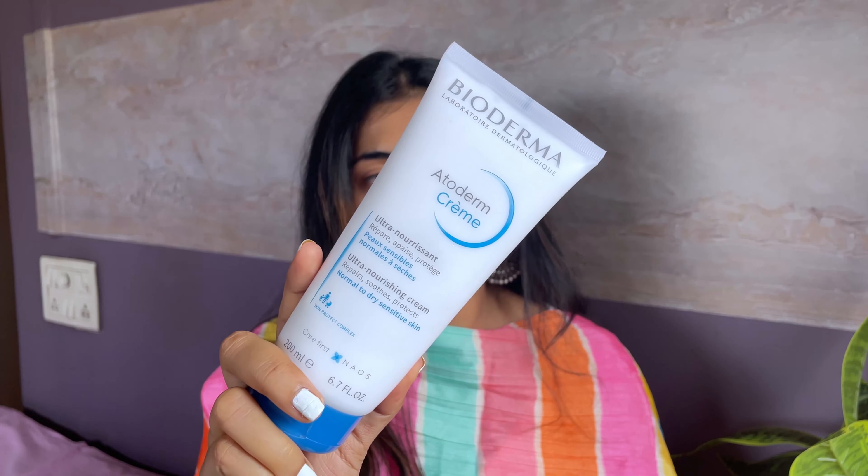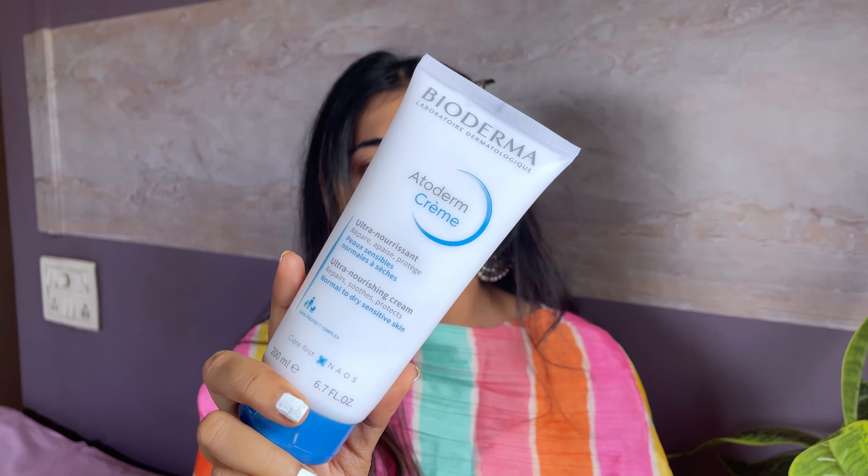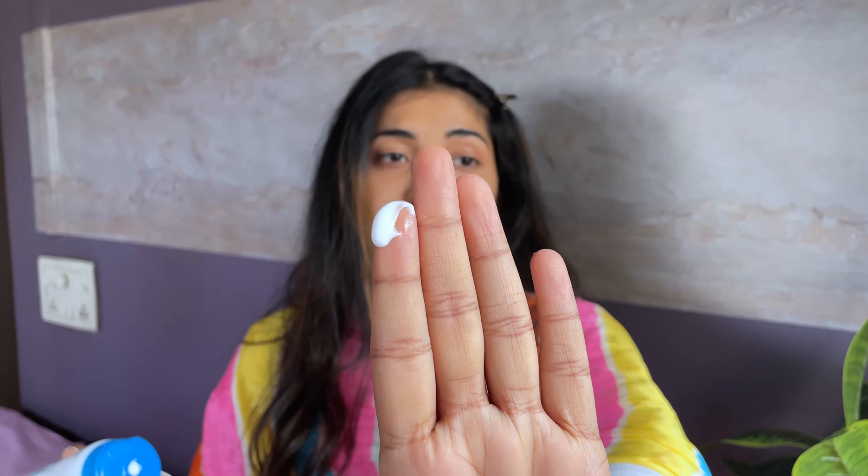The cream I'm going to use is this Bioderma cream — this is their Atoderm cream. It's a very thick cream and it's best for dry skin types. In summers I don't think oily skin type or sensitive skin type would like this, but if you have dry or normal skin it's great.